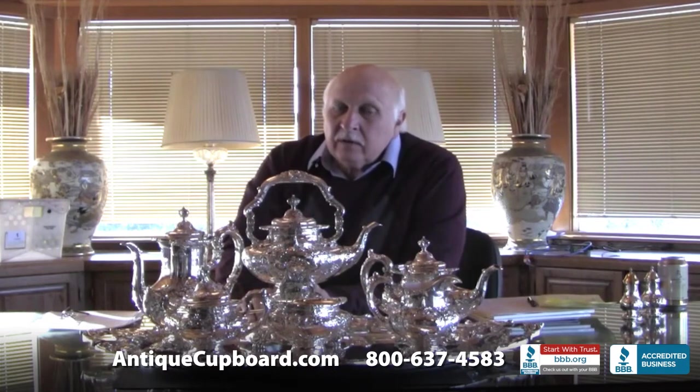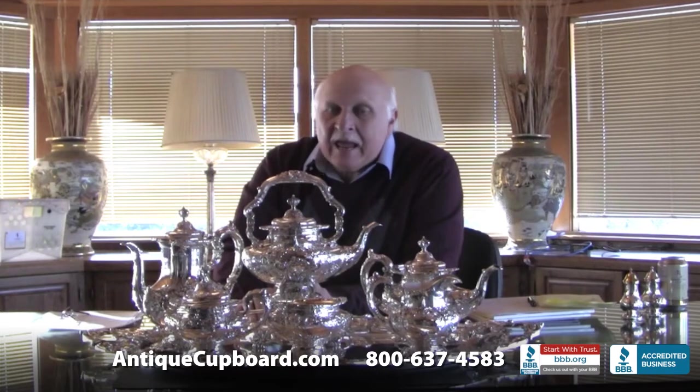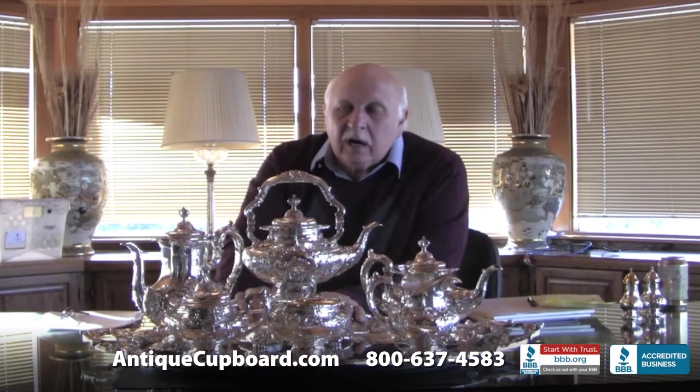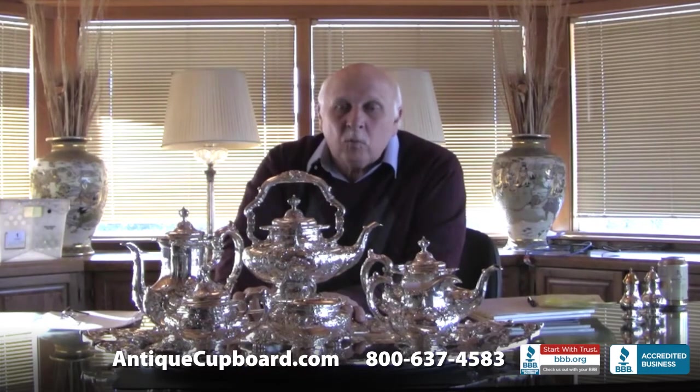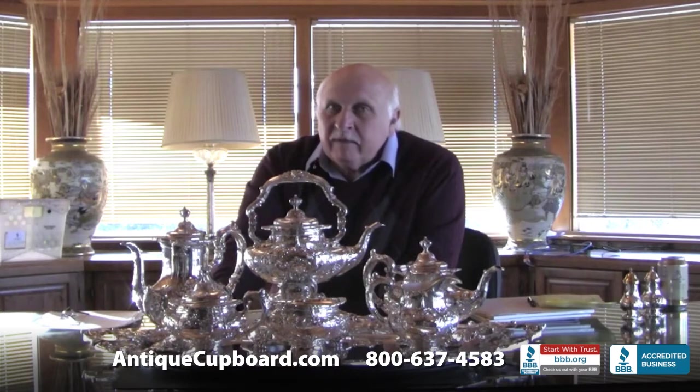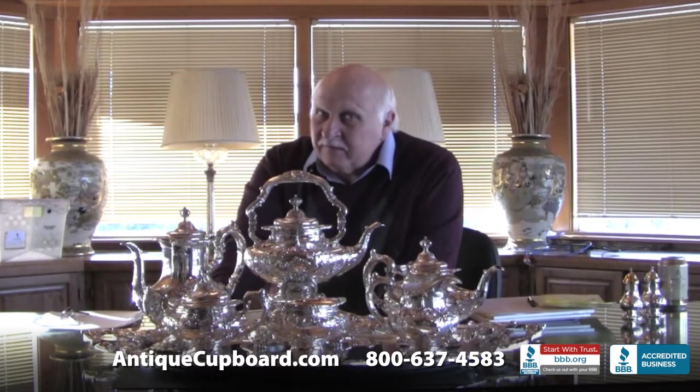It's a beauty. The Francis I tea set was probably the prettiest and the best-selling tea set of the 20th century. This one's from the 1950s. It contains six pieces: coffee, tea, sugar, creamer, waste, kettle on stand, and tray. It's one of our most popular, very heavy, very well done, and the fact that it's from the museum makes it very special.